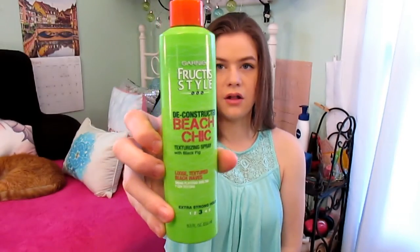If I'm going for more of a beach chic look, I'll use the Garnier Fructis Style Deconstructed Beach Chic Texturizing Spray with Black Fig. I've had this one for quite a while. The one thing I don't like about sea salt sprays is that I usually end up spritzing them in my face and then I taste salt for the rest of the day, but it makes my hair look really good so I'm all right with it.